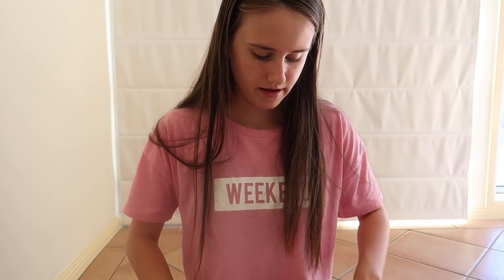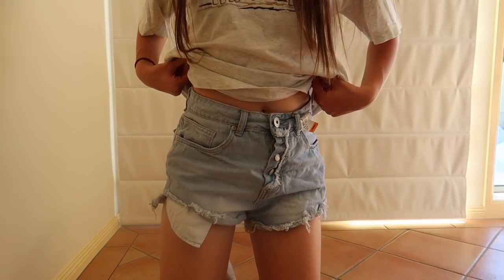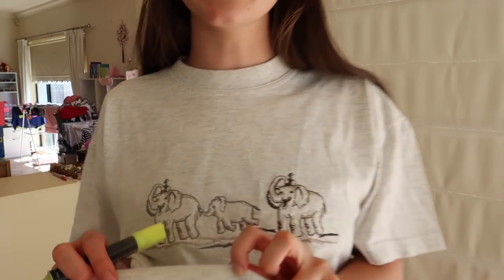Definitely need to wash the shorts. The top fits me pretty well but it's quite large. I think if we cut it — yeah, about there — so if I fold my finger there, that's about how much I need to cut off. I'm gonna get a highlighter and put a little line there. That's where I need to cut to.